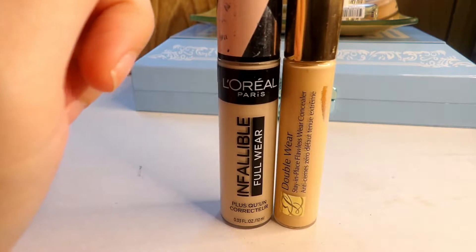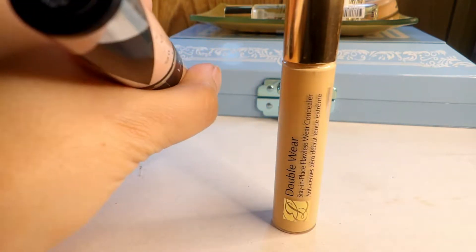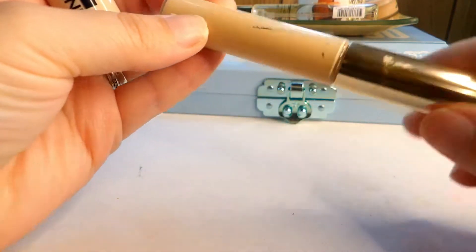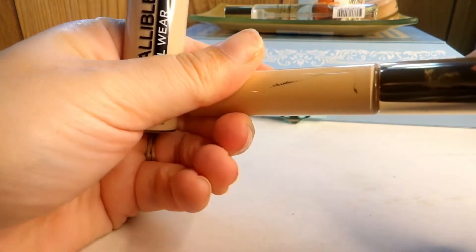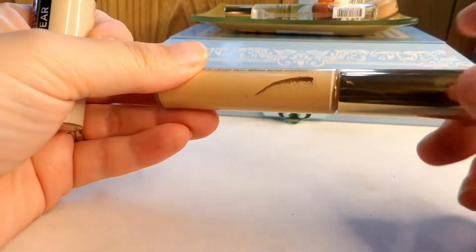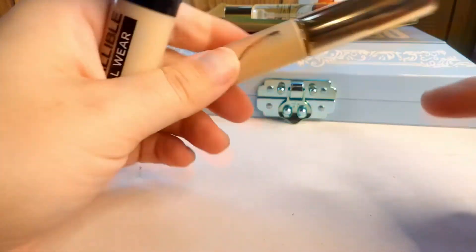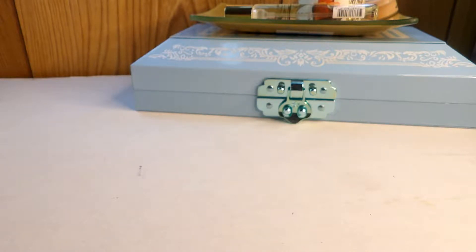As for the last two concealers, I have the L'Oreal Infallible and the Estee Lauder Double Wear. The Infallible in eggshell feels a little too yellowy but I can make it work, so I'm holding on to it. The Double Wear in extra light has a slightly off undertone but I've used it a lot and I'm going to put it into project pan. I didn't declutter much this round, but I didn't have a lot to start with, so I feel comfortable.